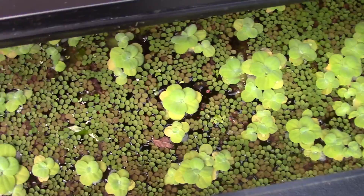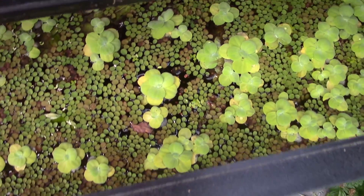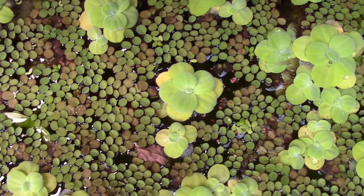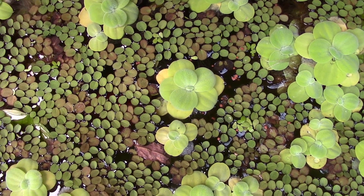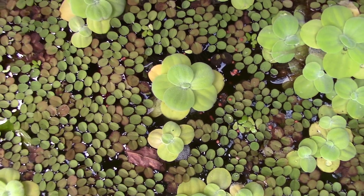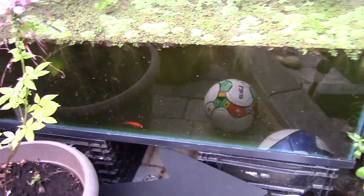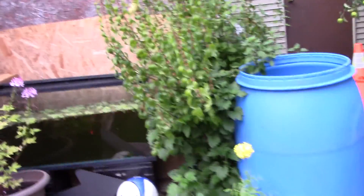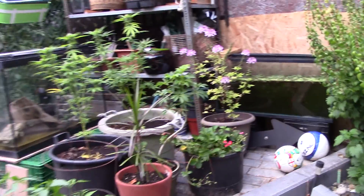Getting eaten alive out here. So this tank's gonna stay outside - might sell it off, I just leave it out here for the winter. This is my little corner.